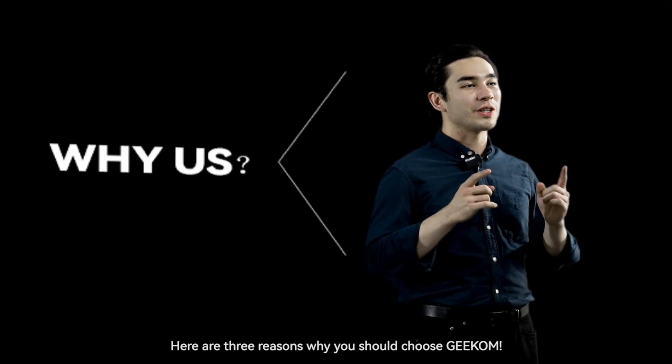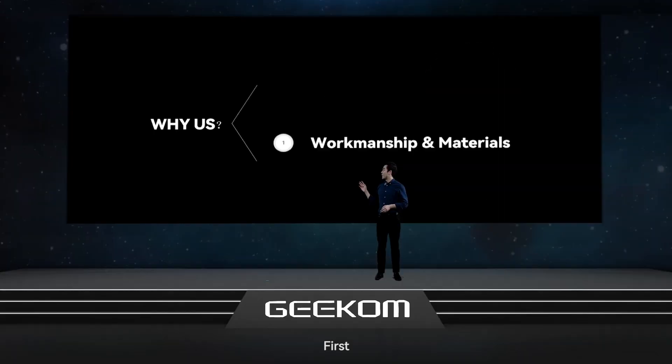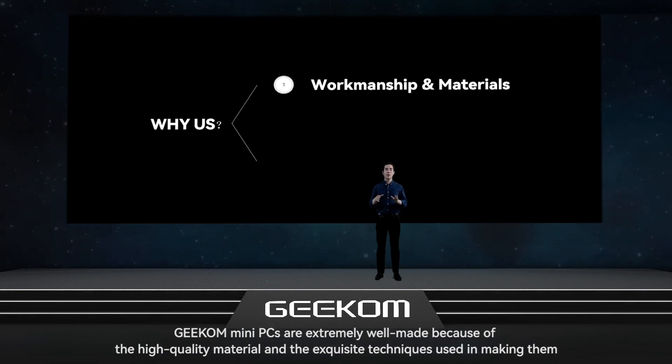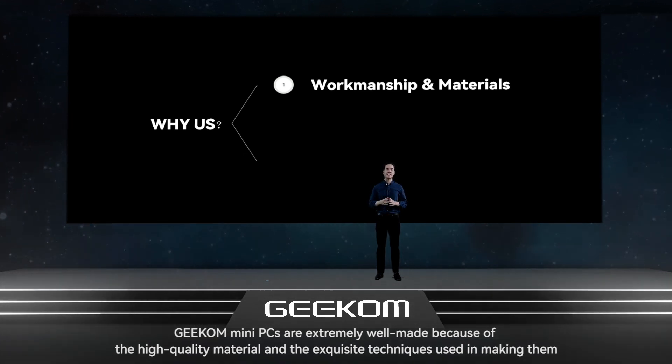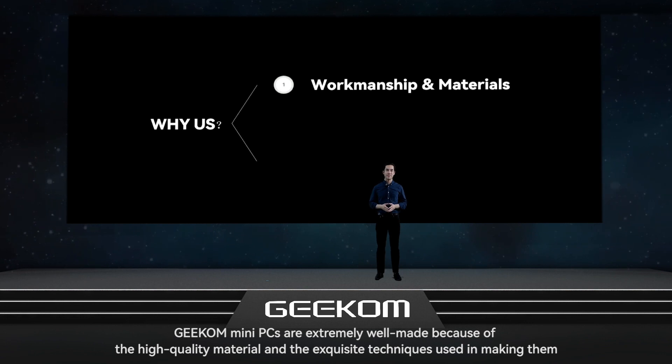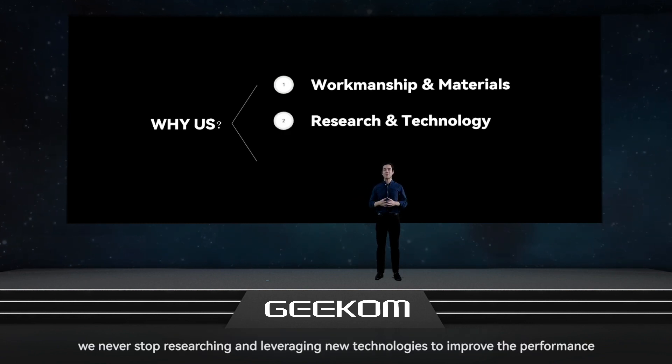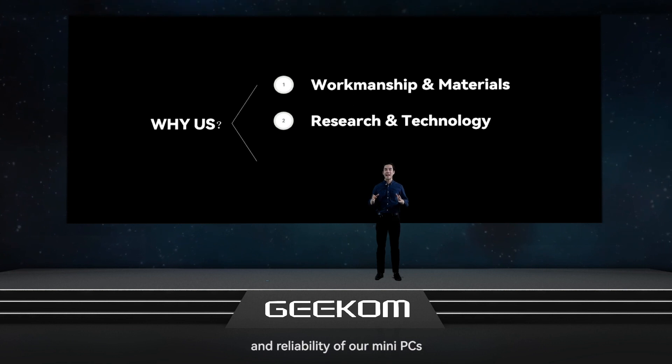Here are three reasons why you should choose Geekom. First, we have been investing immensely in workmanship and materials — Geekom Mini PCs are extremely well made because of the high-quality materials and exquisite techniques used in making them. Second, as a tech company, we never stop researching and leveraging new technologies to improve the performance, functionalities, and reliability of our Mini PCs.